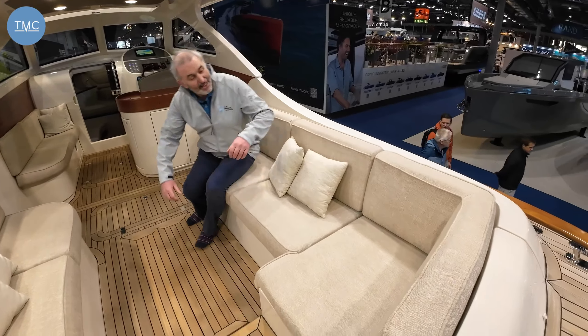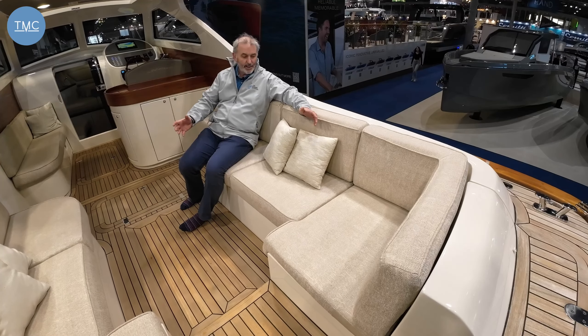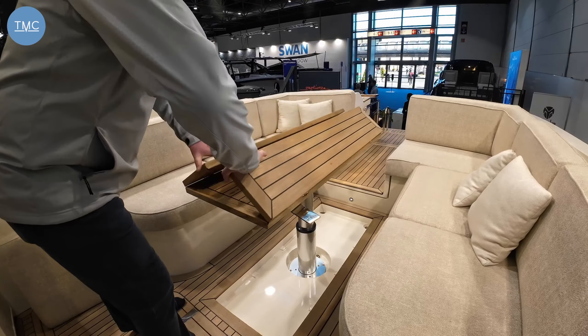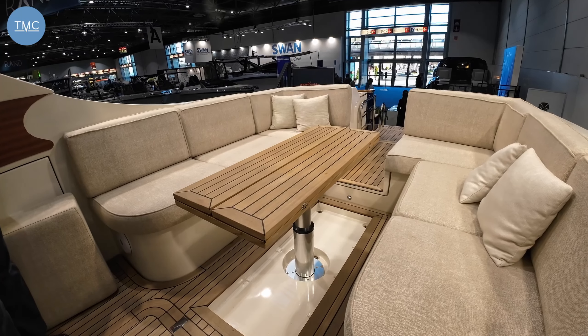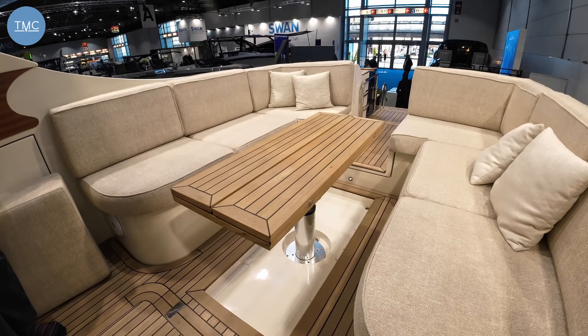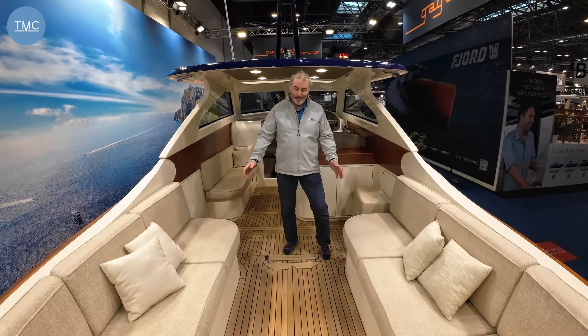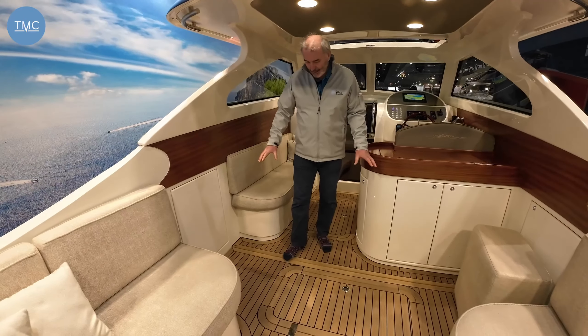We have a superb and very comfy seating area. Whether you're underway or at anchor, it's going to be a very comfortable place. And I thought I was lacking somewhere to put my drink — but actually I'm not. We have a really large table that folds up and sinks into the floor, completely out of the way. As the dealer here said, it's the only boat at the show that you can actually dance on the table.